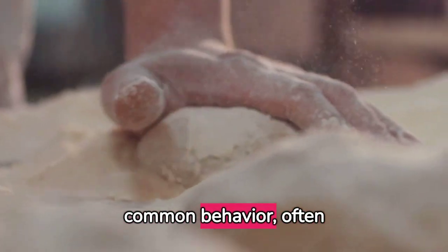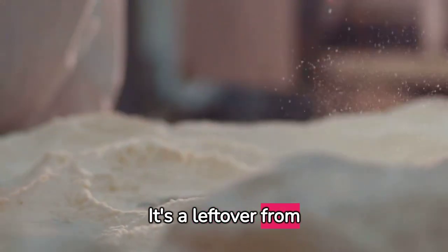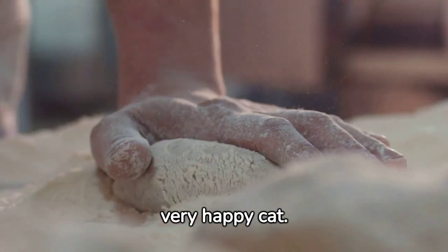Kneading is another common behavior, often accompanied by purring. It's a leftover from kittenhood when they kneaded their mother's belly for milk, and it usually signifies a very happy cat.